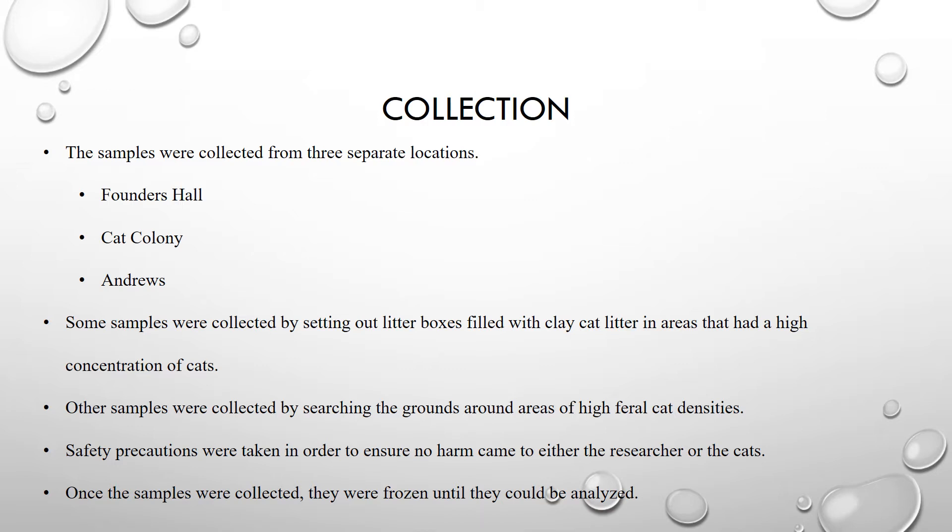A lot of safety precautions were taken throughout the collection process. These included avoiding any contact with feral cats while collecting samples, wearing appropriate clothing which involved long-sleeved shirts, long pants, and closed-toed shoes. Goggles were worn and so were disposable gloves. Proper hand sanitation techniques were employed immediately after sample collection, including washing hands with soap and running water and using an alcohol-based hand sanitizer.